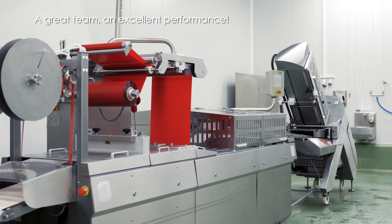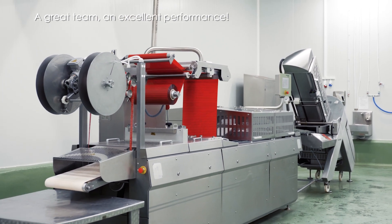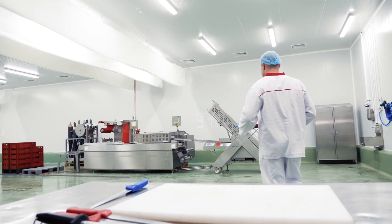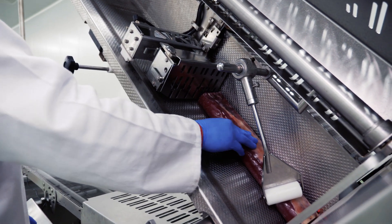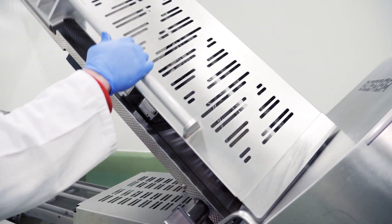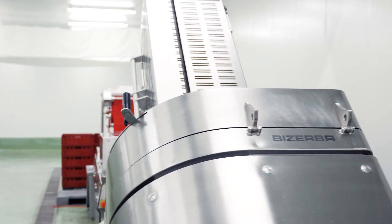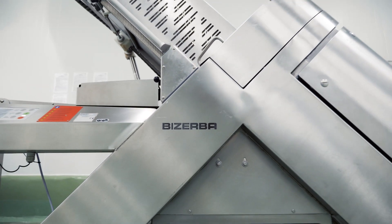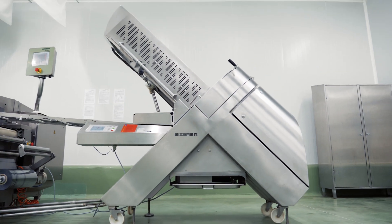Intrama Accent: a thermoforming line. The loading of the product into the slicer is the only manual operation. An easy integration of the automatic loading device Intrama Beluga into an existing line with a slicer and a thermoformer.